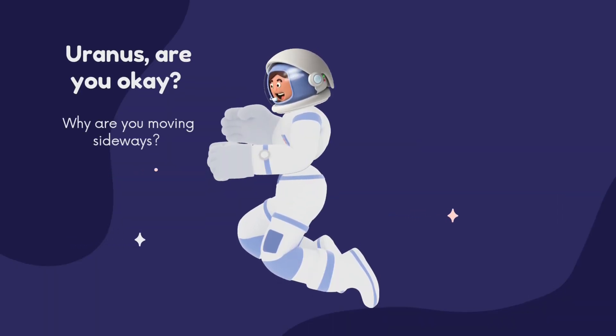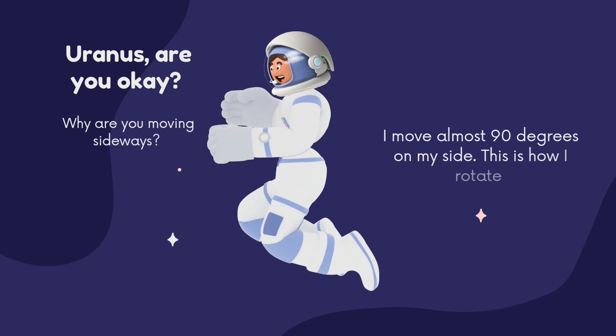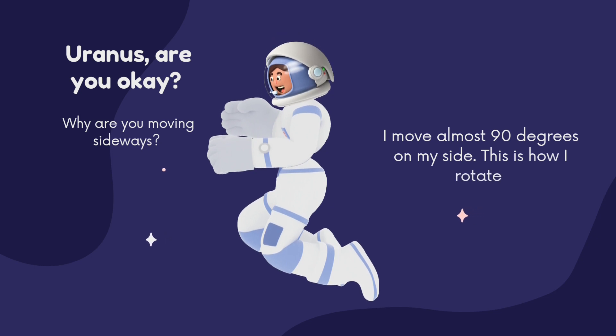Uranus, are you okay? Why are you moving sideways? I move almost 90 degrees on my side. This is how I rotate.